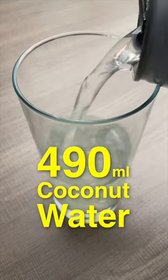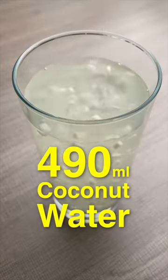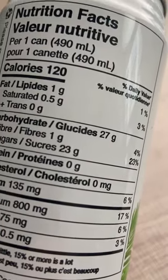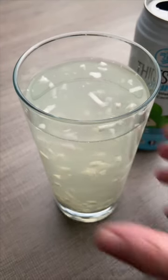Let's see what coconut water does to my blood sugar. This is 490 milliliters of unsweetened coconut water and it's got 27 grams of carbohydrates. I've been getting a lot of requests to do coconut water. A lot of people think this is healthy and I'm curious to see if it's going to do anything to my blood sugar, because there's quite a bit of carbs in here.